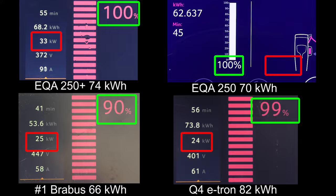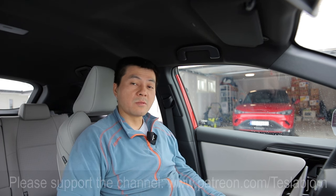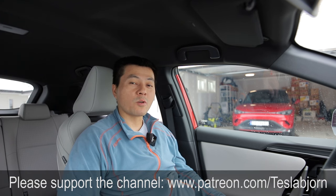The EQA 250 Plus will at least get to 100 percent before the e-tron, so it's not totally useless. You can see how fast the Q4 e-tron is charging — that's what matters during a 1000 kilometer challenge. I would charge it up to around 60 percent and then hammer it to the next charger. The Brabus was also fairly fast at 150 kilowatt. The red curve here is the EQA 250 Plus — it is the slowest of them all, but it does have that flatness. It's not charging very fast, but maybe it has the best battery degradation. Anyway, I hope you guys enjoyed this video — as always, thank you for watching and talk to you later.